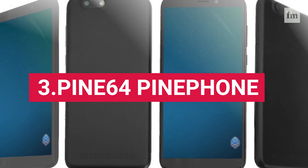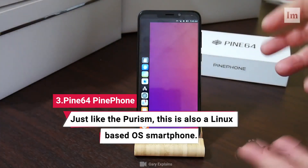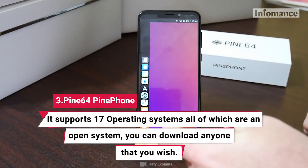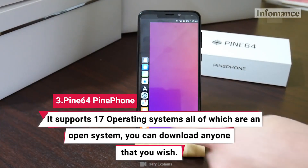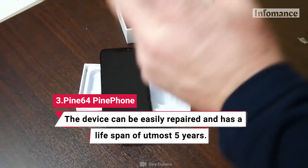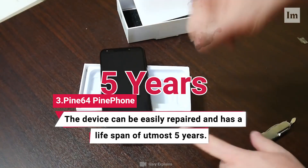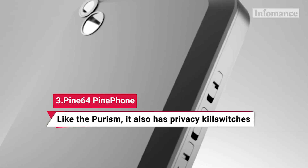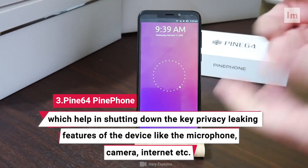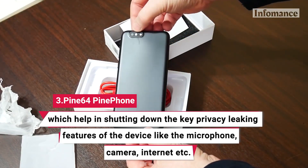3. Pine64 Pine Phone. Just like the Purism, this is also a Linux-based OS smartphone. It supports 17 operating systems, all of which are open systems, and you can download any one that you wish. The device can be easily repaired and has a lifespan of at most 5 years. Like the Purism, it also has privacy kill switches, which help in shutting down core privacy-leaking features of the device like the microphone, camera, internet, etc.